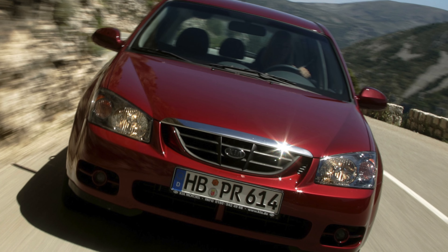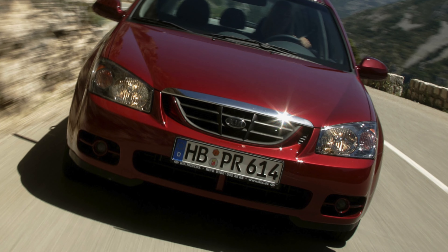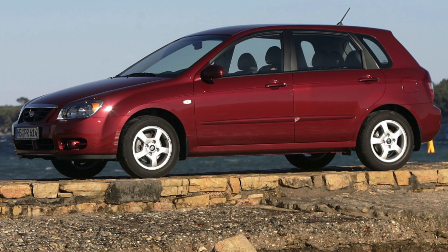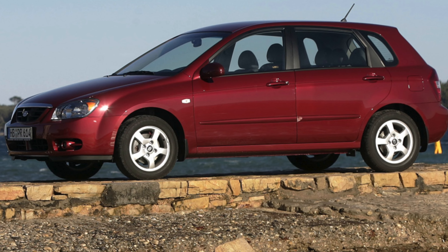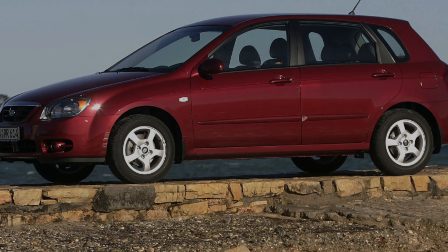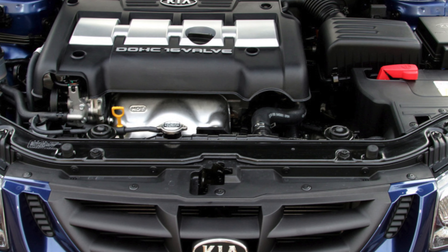Considering the class and cost of this car, one can note the good quality of finishing materials, a well-assembled interior, and a pleasant interior design which has retained its relevance even after many years. Weak points include the mediocre wear resistance of the steering wheel rim and not the best quality of the front seat filler.